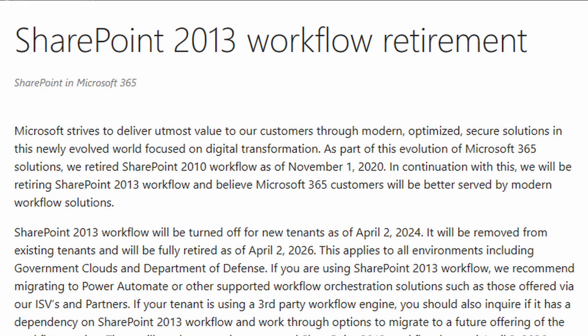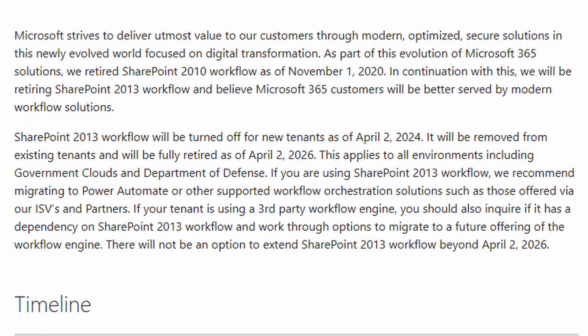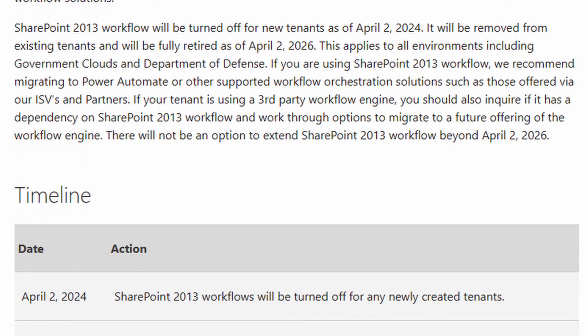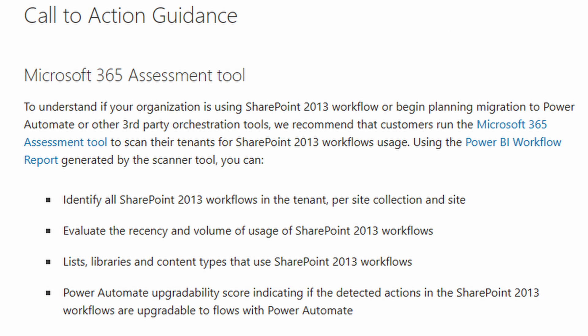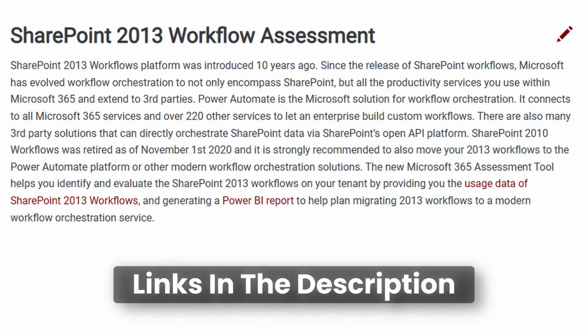In this video, I'm going to show you the technology that Microsoft recommends you move to. Microsoft has announced that the SharePoint 2013 workflows that you may have been using, especially in the on-prem days, are going away. Any workflows you may have in your SharePoint Online environment need to get migrated to something else. You have until April 2, 2026 to move these to a supported technology. There's an assessment tool Microsoft provides to the PNP community that can scan your environment and tell you how many workflows you've got. This needs to be run immediately so that you have an idea how many you're going to have to move.